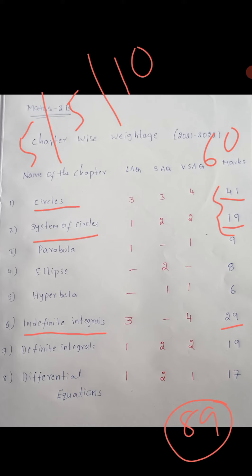Now see: Circles has 3 long answer questions, System of Circles has 1 long answer question, and Indefinite Integrals has 3 long answer questions — total 7 long answer questions.